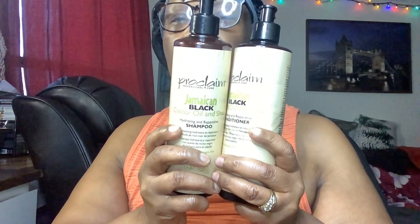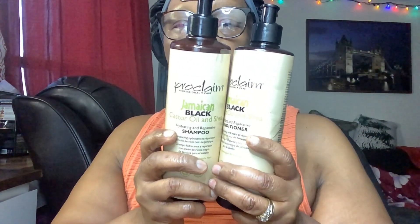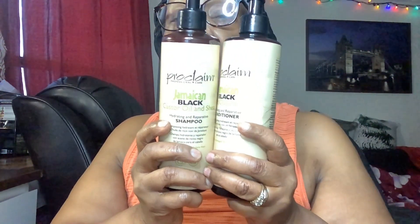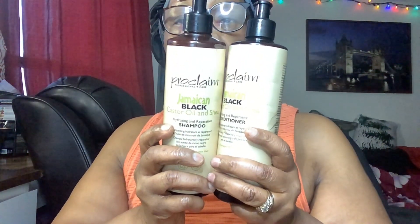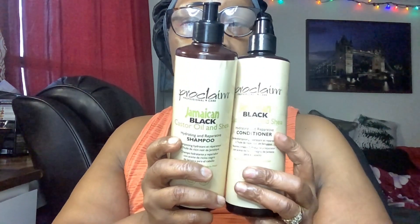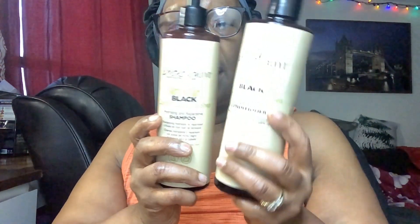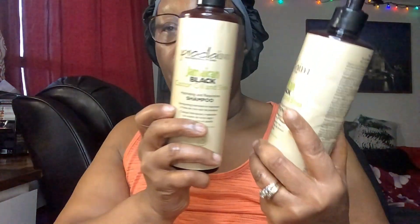I really like the texture. The only thing is the conditioner is very big and thick, and the shampoo is really liquidy — very runny, very liquidy. So this is the shampoo here that I'm going to talk about first.